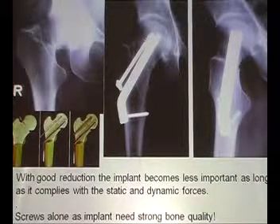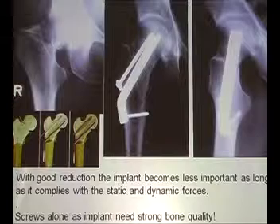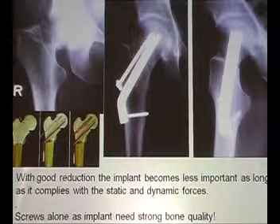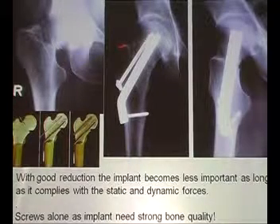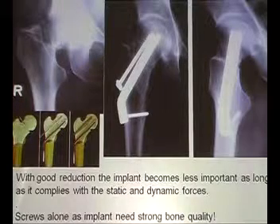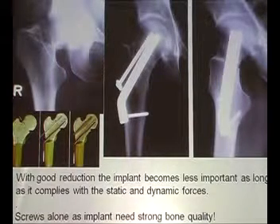Good reduction and then a solid implant — whatever it is. I think two screws is not solid; they do not have enough grip. Either DHS or I still prefer this 130-degree plate, fixing it with one screw only and an additional lag screw when needed. Screws alone as an implant need strong bone quality.